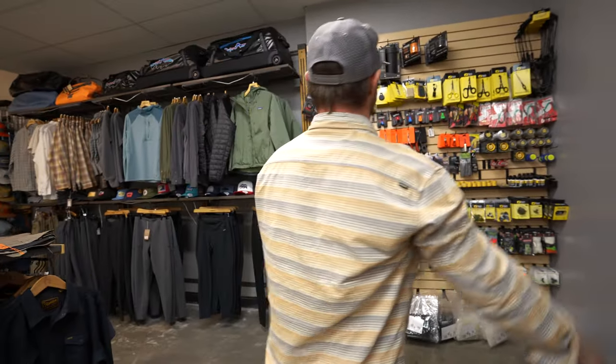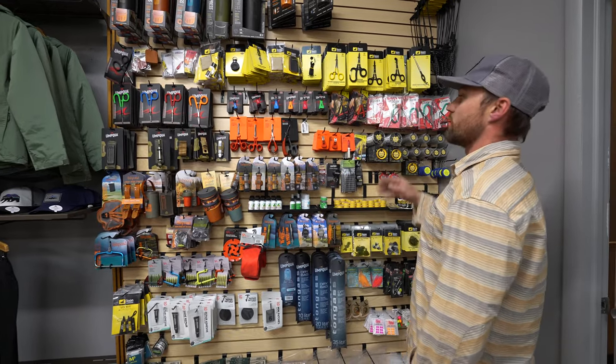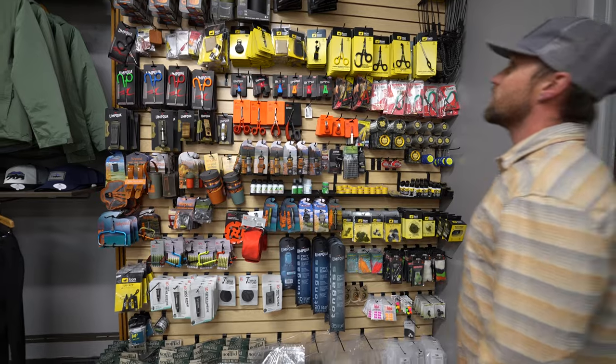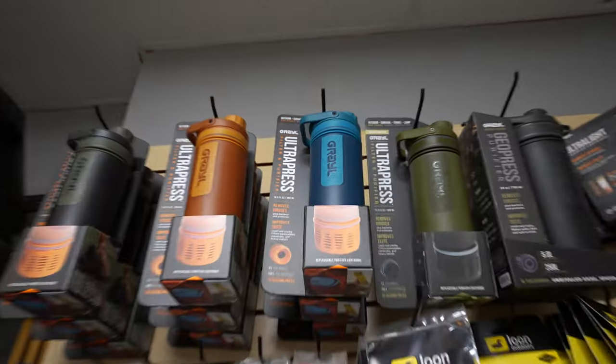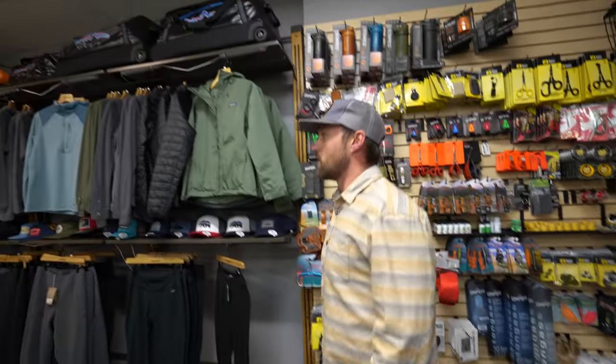Wall of accessories — all kinds of gadgets and knickknacks, all kinds of stuff from Umpqua, SA, Dr. Slick. We'll run a Loon, we even have the grails for the hardcore backpackers — find yourself away from your truck, no problem. What do you think, Davis — you want to take over apparel and stuff for us?